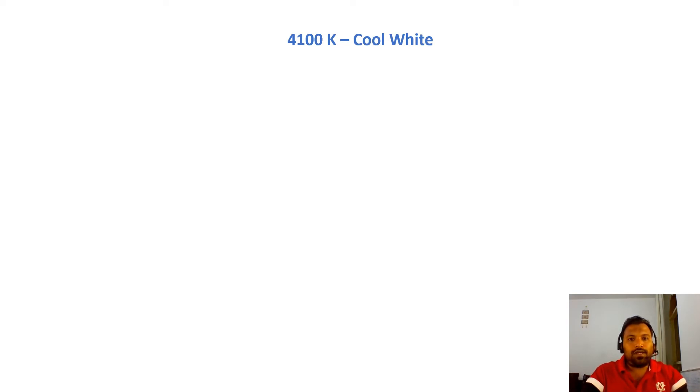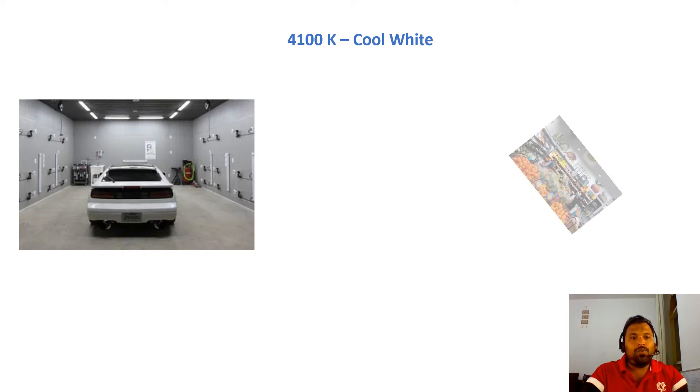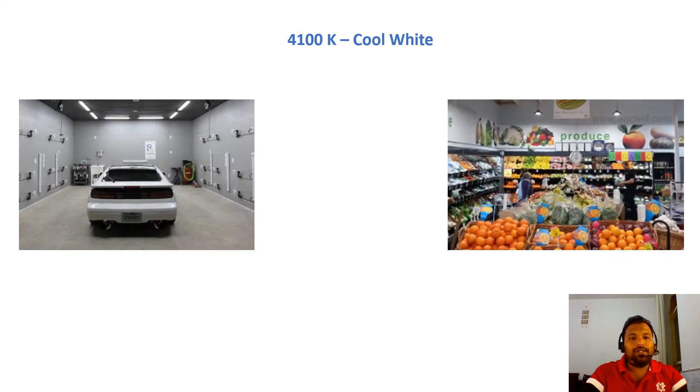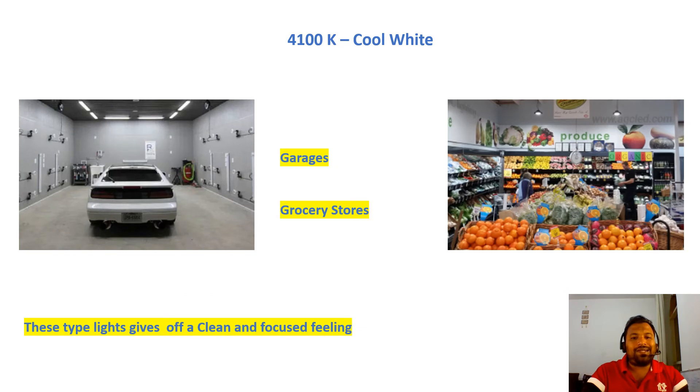Next is 4100K Cool White. Cool White lights should be installed in garages and grocery stores. It gives a clean and focused feeling. Where you require a clean and focused atmosphere, install 4100K Cool White lights.